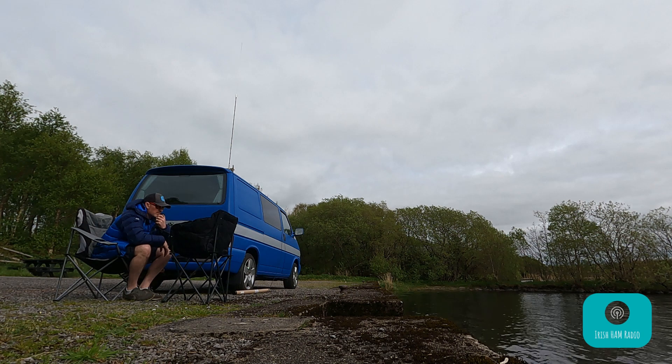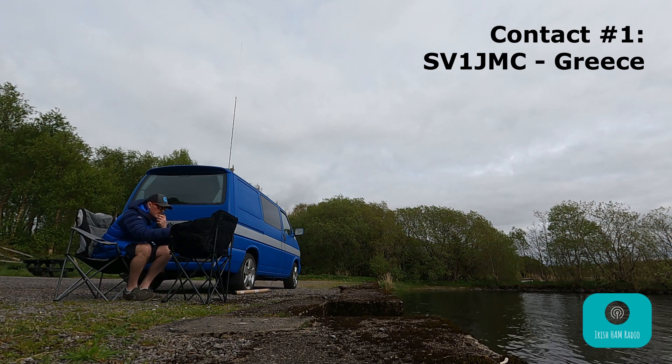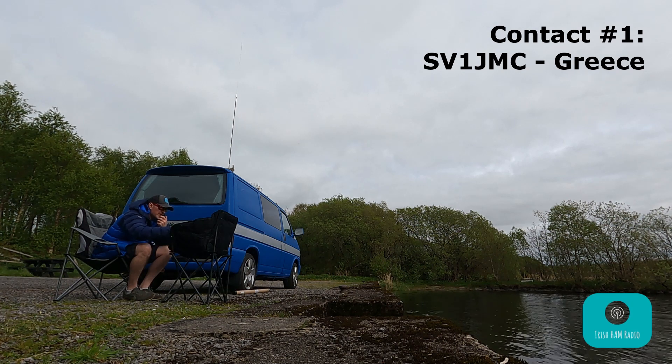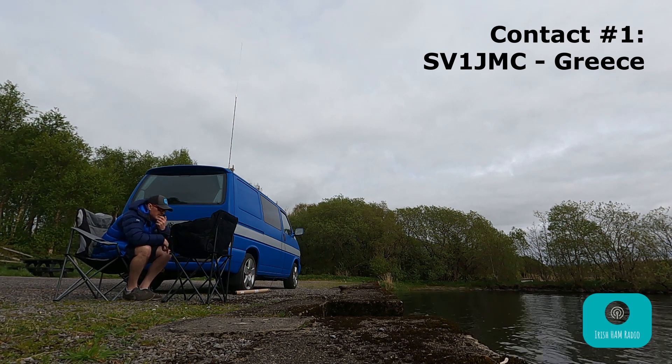CQ CQ CQ, Victor Victor 1 Juliet Mike Charlie, QSL. Roger, good afternoon, you are 5 and 9. QSL, you are 5 and 8, over. Roger, thank you very much, 73 and 44.